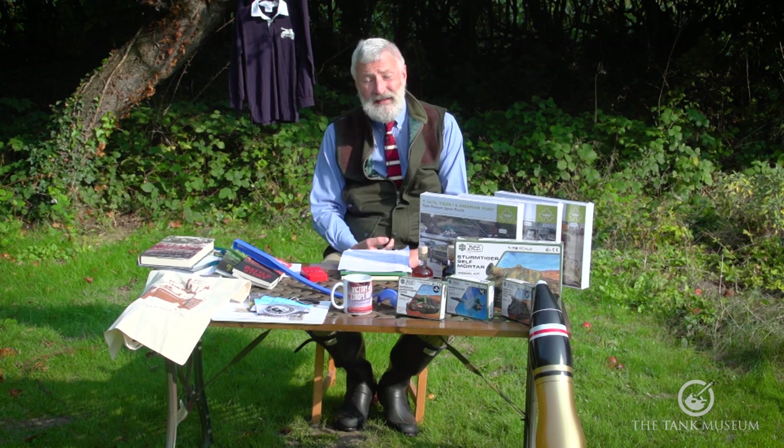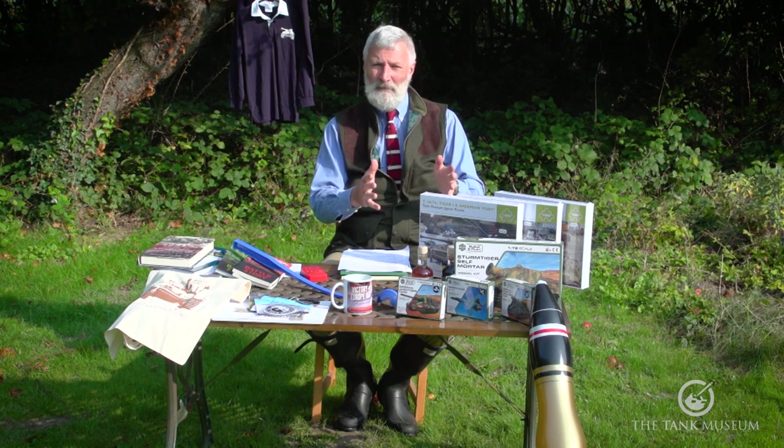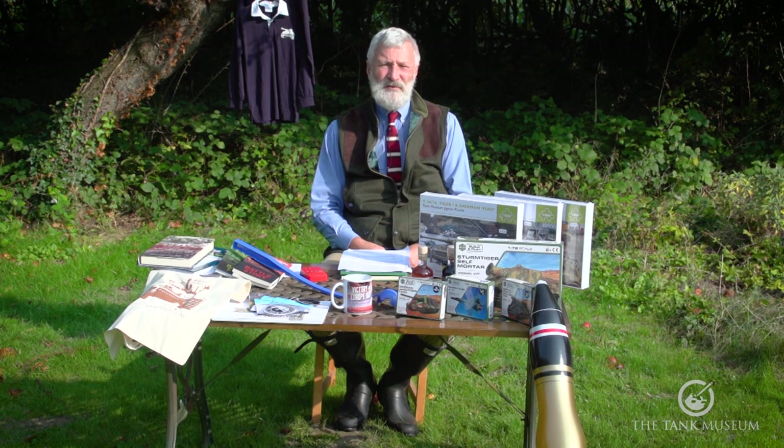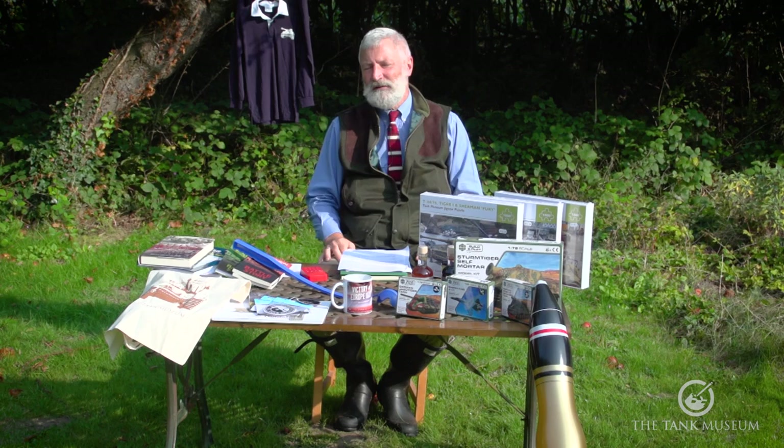How did the Tank Museum become involved with Haynes? They're probably best known as the publisher of do-it-yourself car repair manuals, but obviously with modern black-box technology some manufacturers don't even want owners changing their own oil. People generally weren't fixing their own cars, so Haynes needed to find new markets, but their format was well-known and their distribution around the world was great.